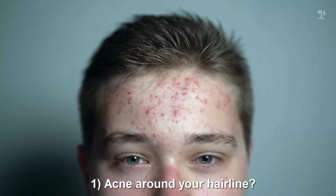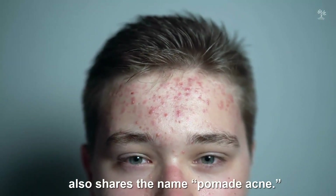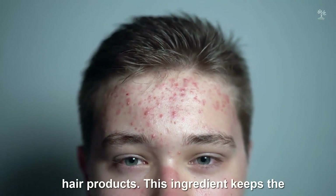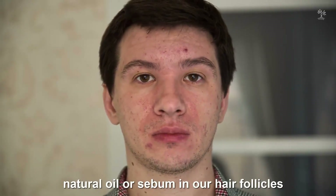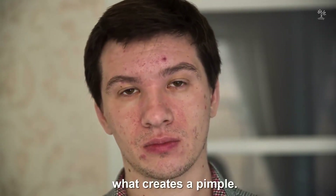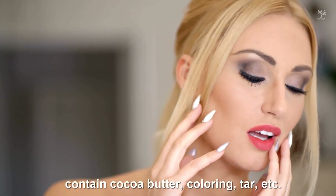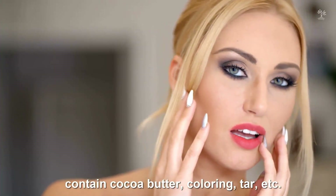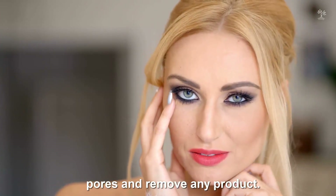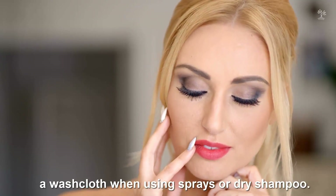1. Acne around your hairline. Acne surrounding the hairline on your forehead also shares the name pomade acne. Pomades are thick, often mineral oil-based hair products. This ingredient keeps the natural oil or sebum in our hair follicles from exiting, and that blockage is what creates a pimple. Try this for hairline acne: use non-comedogenic products which don't contain cocoa butter, coloring, tar, etc. Try a clarifying shampoo to cleanse your pores and remove any product. Shield your face with your hand or a washcloth when using sprays or dry shampoo.